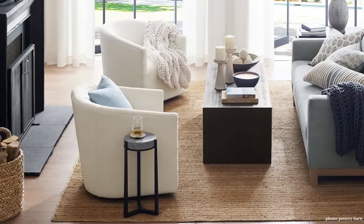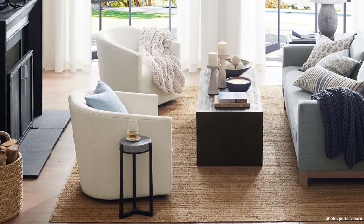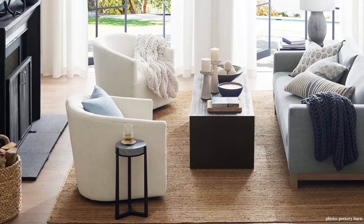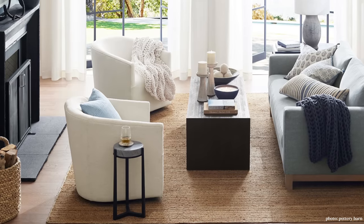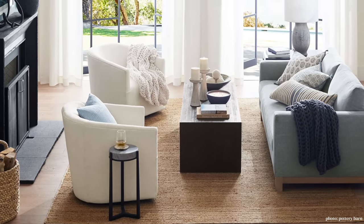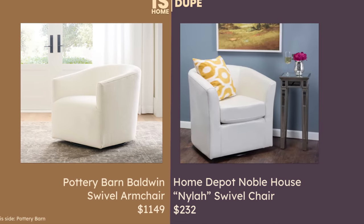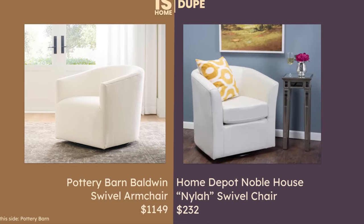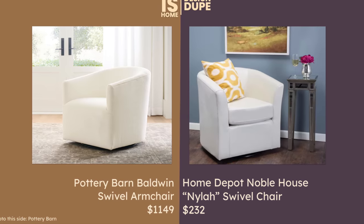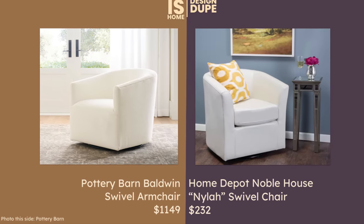I just love the swivel chairs in this design. They come in so handy because you can face them toward the sofa for a conversation or cozy up to the fire. What is a Pottery Barn dupe video lately without a swivel chair? They're just so popular right now. My dupe is the Home Depot Nyla for $232 — compare that to $1,100. Unbelievable.